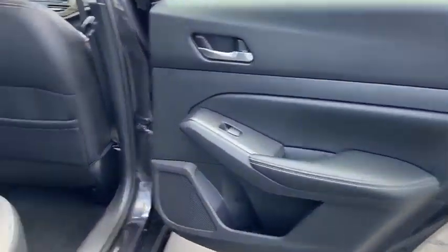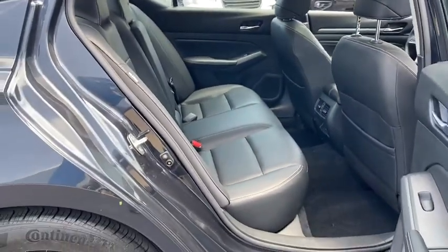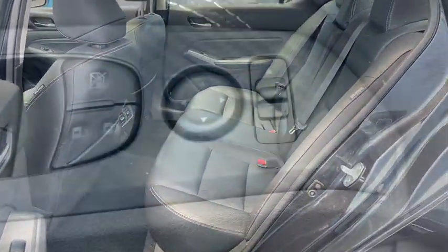Anti-lock braking system, navigation system, traction control, power passenger seat, Bluetooth wireless data, hands-free phone, moonroof, power steering.